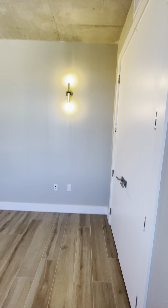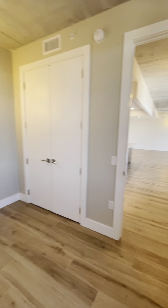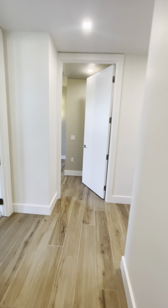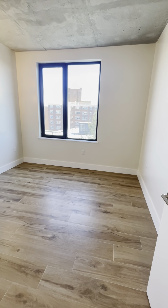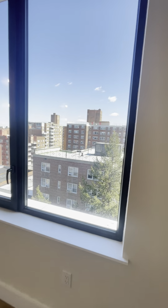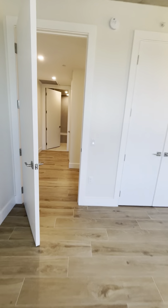First bedroom. Closet. Bedroom number two. Got a closet. Nice big windows.